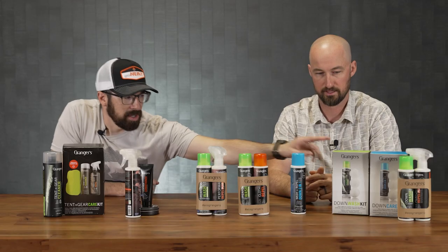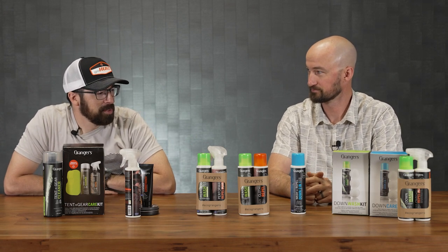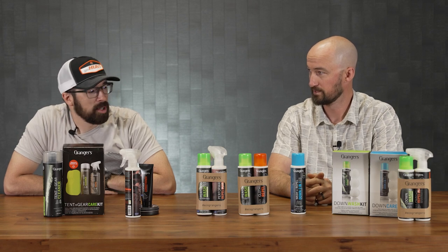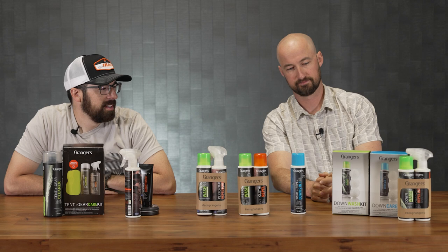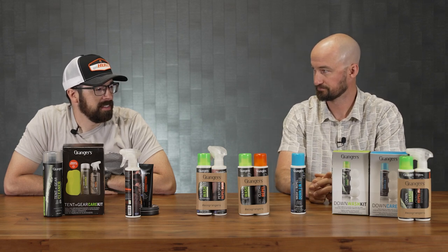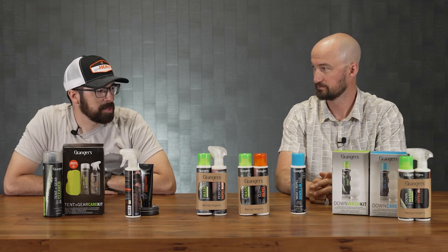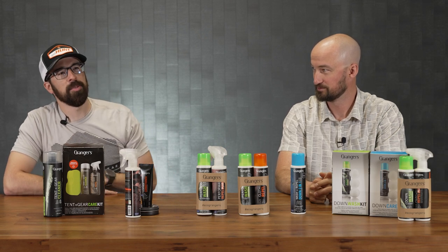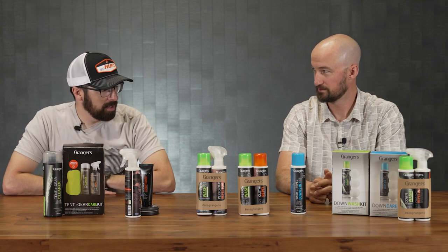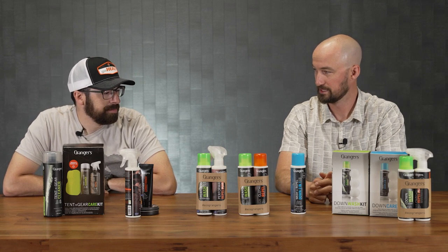I've used the down wash kit and it was amazing to see the life come back to my old sleeping bag and my puffy — that's what turned me to Grainger's. It felt better, it was fluffy, it performed a lot better once washed. I was always worried and scared to wash my down because it's naturally delicate. But like you said, there's no residue left over and it's going to help revitalize it.